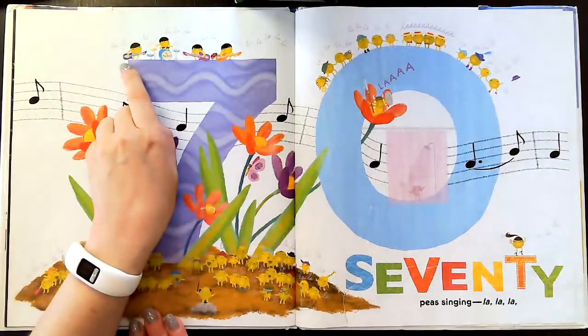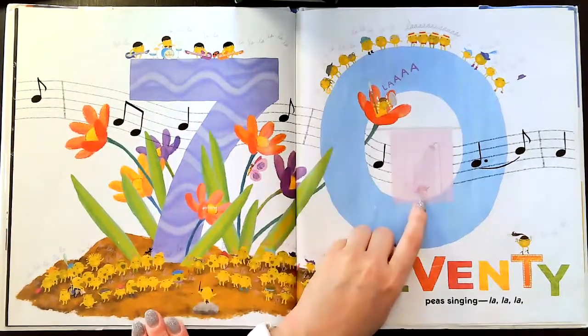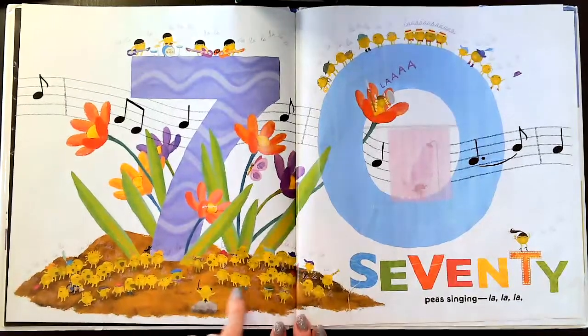And look, here's a Beatles cover band over here. This is a bee who looks like a Viking in a flower. And here's a pea singing in the shower. And here's some peas singing in a chorus down here on the ground.